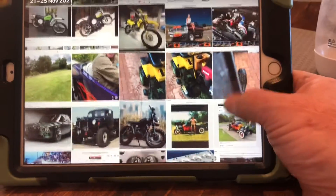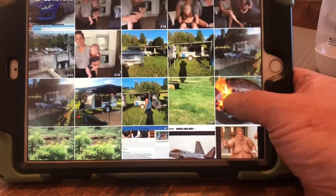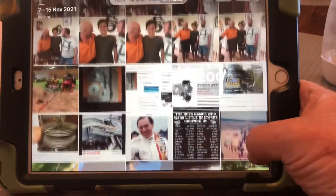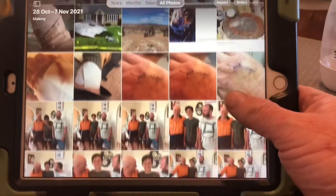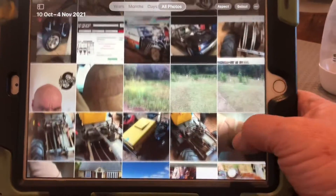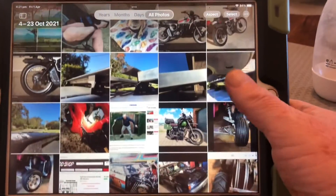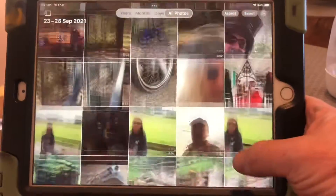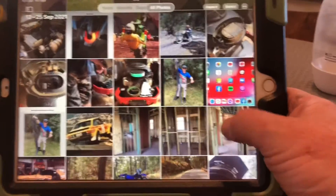Slim always had a fairly noisy, projecting voice, and when our son Damien was a young fella he used to be scared of Slim just because Slim's voice was so projecting. Just scrolling down through some of my photos here.